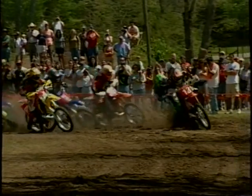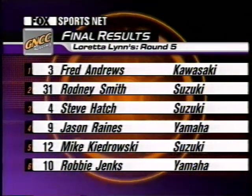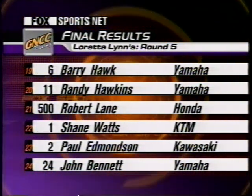Did you ever think you'd find yourself in the number one spot after that first-turn crash? 'Well, when I fell down and Shane Watts was there, I knew I had hope — because he's come from behind and won before, so if he can do it, I can.' Jason Raines finished fourth — a second strong ride in a row after finishing third the race before. Mike Lafferty finished in 15th position, illustrating just how tough this race was.